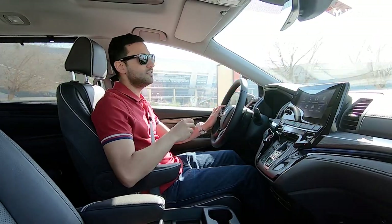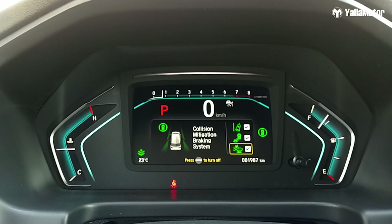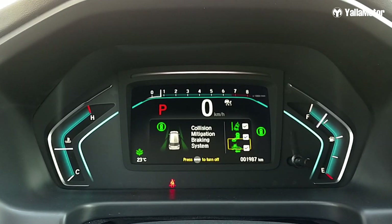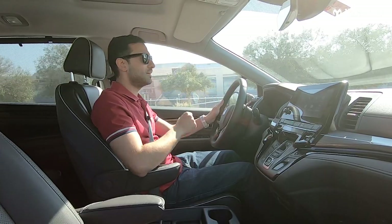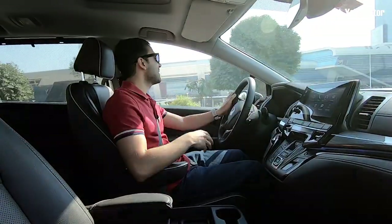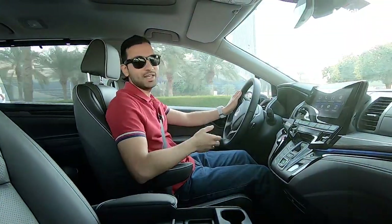The Odyssey is fitted with Honda Sensing, the brand's suite of active and passive safety features that include lane keeping assist, road departure mitigation, adaptive cruise control, forward collision avoidance, and blind spot monitoring. All of these work together to make the Odyssey one of the safest cars you can currently purchase — and those aren't just my words but those of the Insurance Institute for Highway Safety, the IIHS, as well.